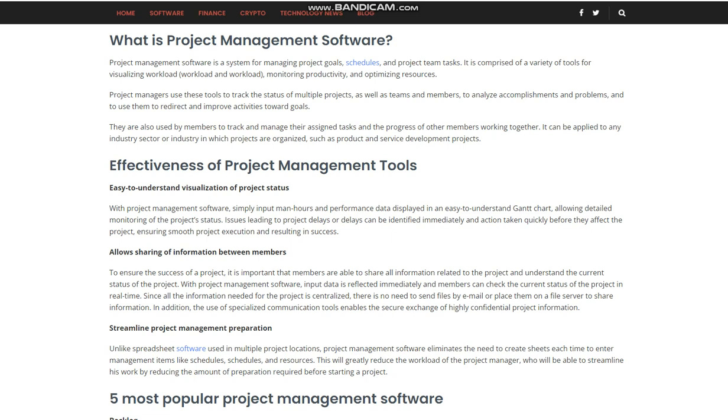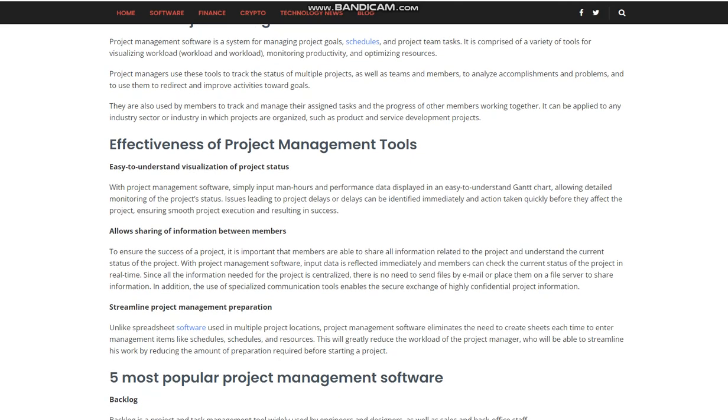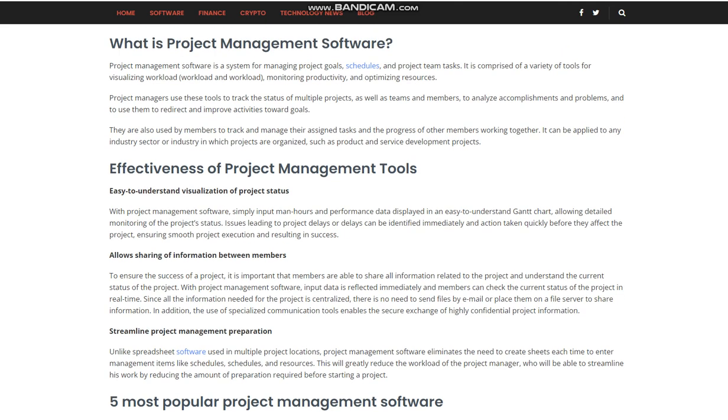Streamline project management preparation. Unlike spreadsheet software used in multiple project locations, project management software eliminates the need to create sheets each time to enter management items like schedules and resources. This will greatly reduce the workload of the project manager, who will be able to streamline his work by reducing the amount of preparation required before starting a project.